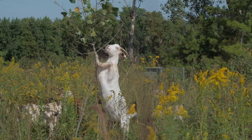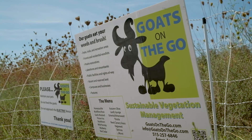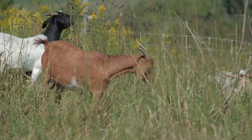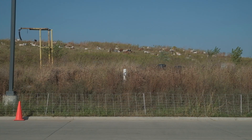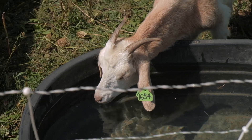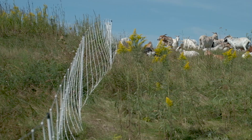The Solid Waste Agency hired a Central Iowa-based company named GOATS on the Go. Their GOATS work rain or shine and can clear about an acre a day, so the agency's 30-acre section of a closed and capped landfill will take approximately 30 days to complete. GOATS on the Go works with a local affiliate to keep an eye on the GOATS and make sure they have water. A portable solar-powered electric fence keeps the GOATS contained.